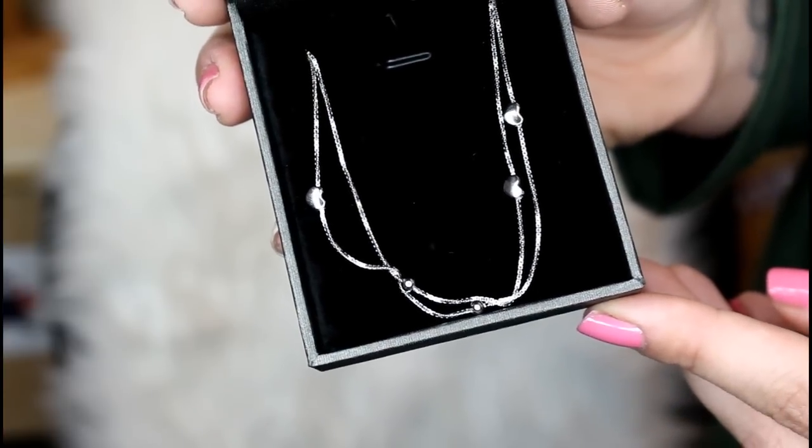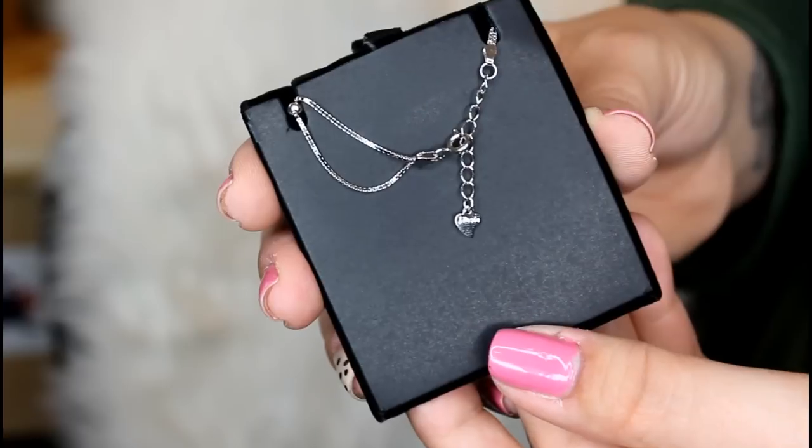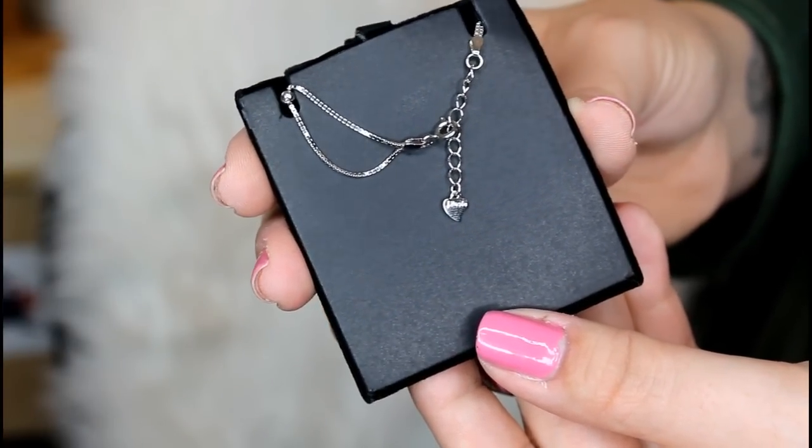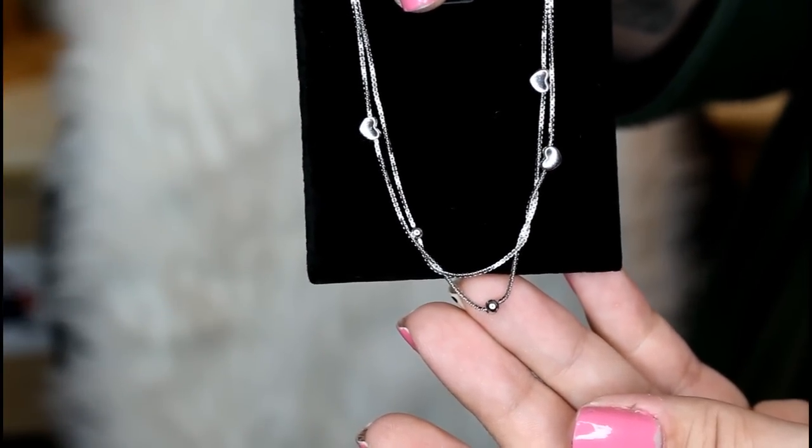I've never gotten a bad piece from J.Rosee, not once. Now this next piece is something I got for my daughter. Nancy from the company is absolutely amazing — we're friends on Facebook and she's so kind and knowledgeable. She thought my daughter would absolutely love an anklet. It comes in the standard box and it is just beautiful — it's an 18-karat sterling silver bead charm heart 7-inch anklet with extender, and it is $22.99. It's very shiny and delicate. My daughter has been bugging me to wear it!